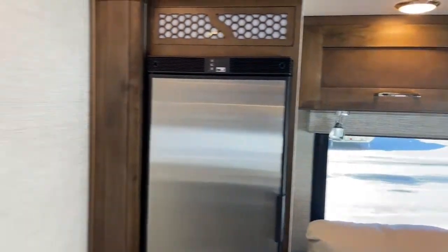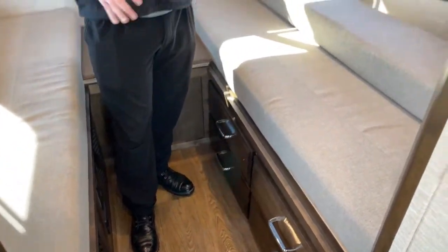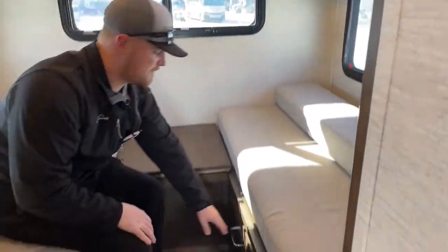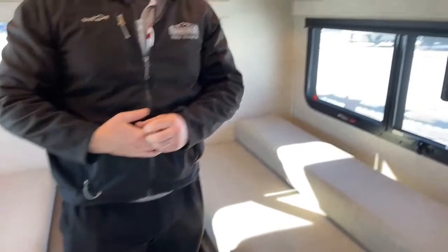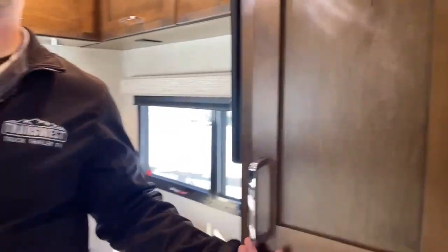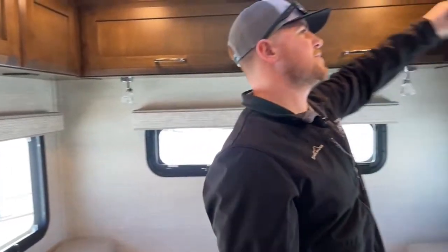Moving back into the bedroom, we've got the TW floor plan — the twin bed setup. What I really like about this twin bed setup compared to other models is it doesn't feel cramped. They give you a big enough walkway that your knees aren't hitting everything. Down below we've got four wardrobe drawers — all the drawers in this motorhome are quiet-closing. We also have twin wardrobes with dual hanging spaces in the bedroom; one has the toolkit for the central vacuum system.